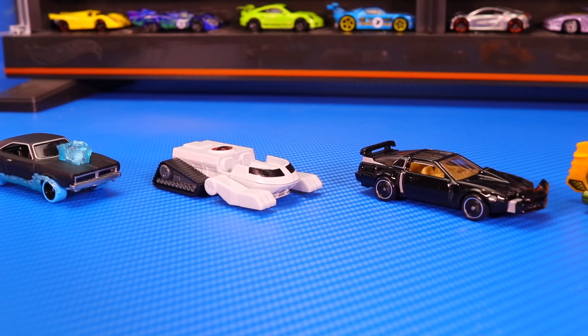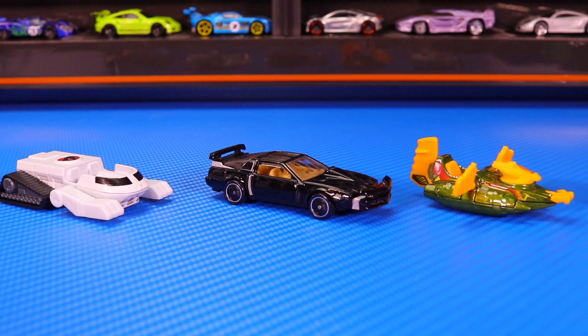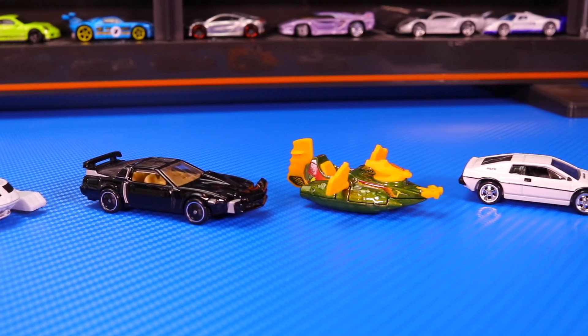In the comments section down below, let me know which was your favorite car from this Hot Wheels Retro Entertainment set. Make sure you guys hit that thumbs up button, and I'll catch you guys on the next one. Bye-bye.